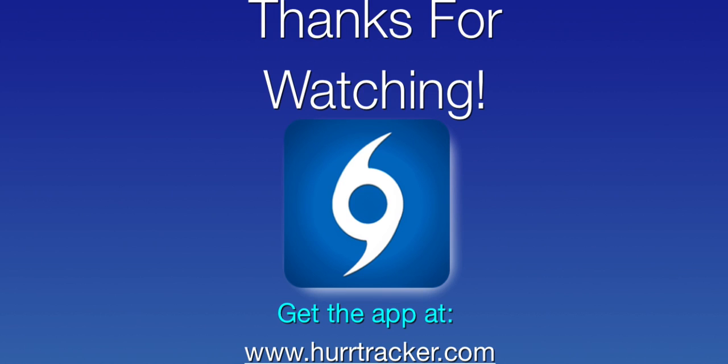Thank you so much for using the Hurricane Tracker app and thanks for watching. Hope you have a great evening.